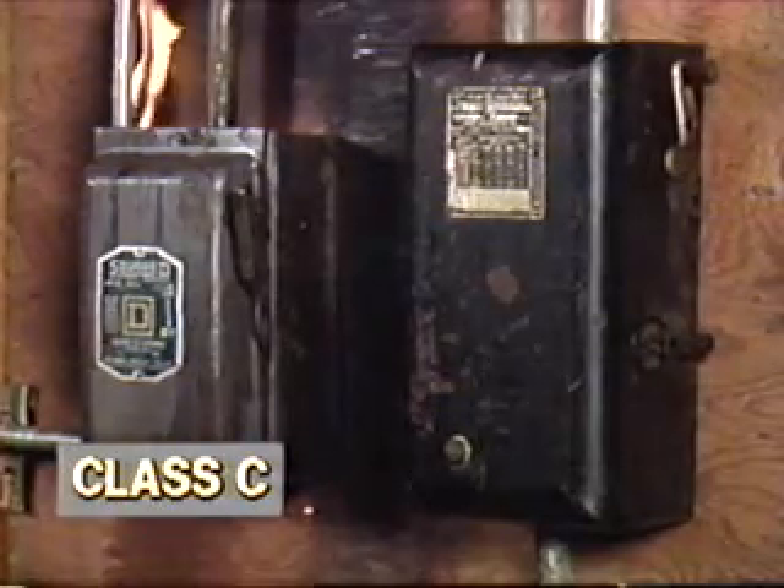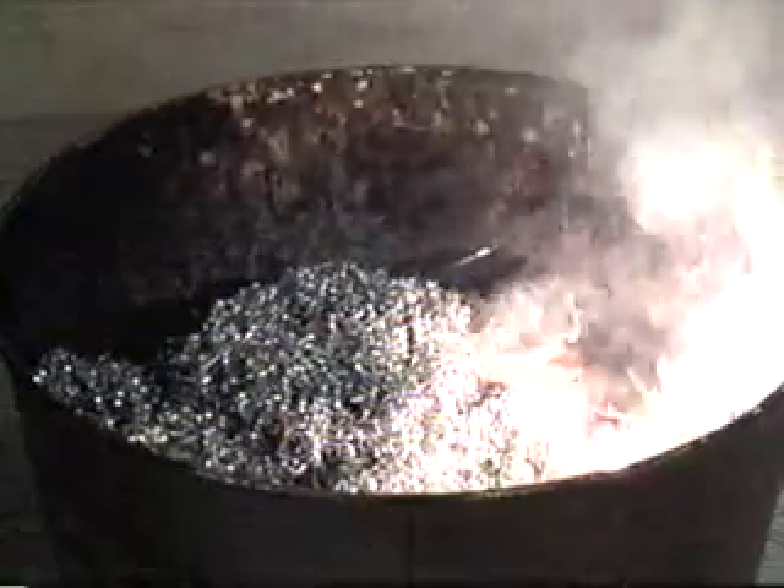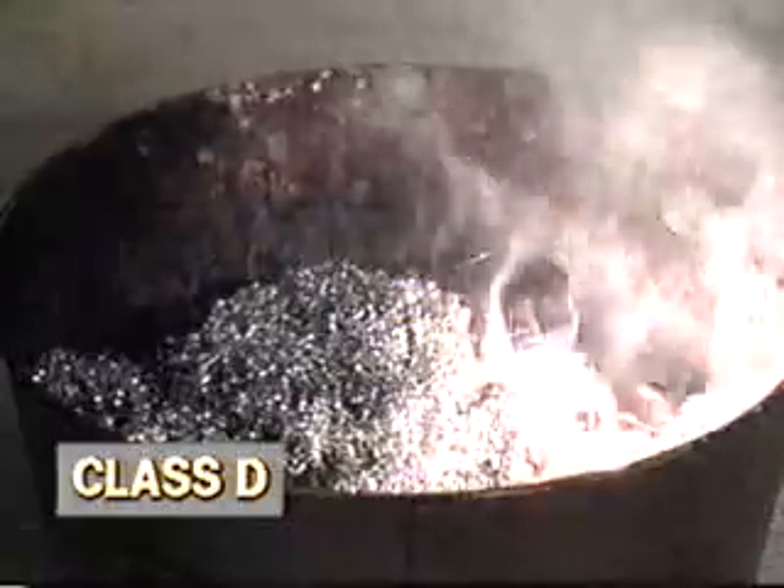Class C fires involve energized electrical equipment that may present a shock hazard to someone attempting to extinguish the fire. Class D fires involve combustible metals such as magnesium or lithium. These fires require a dry powder which smothers the fire and doesn't react with the burning metal.